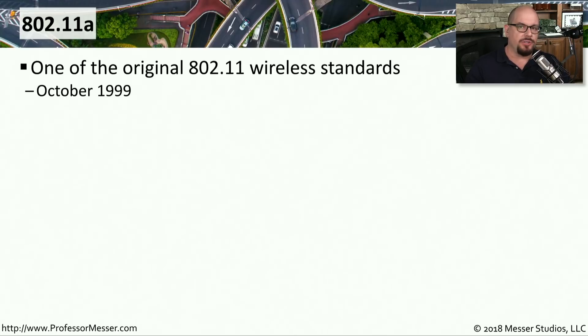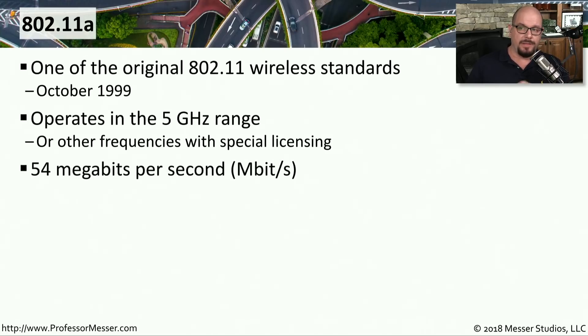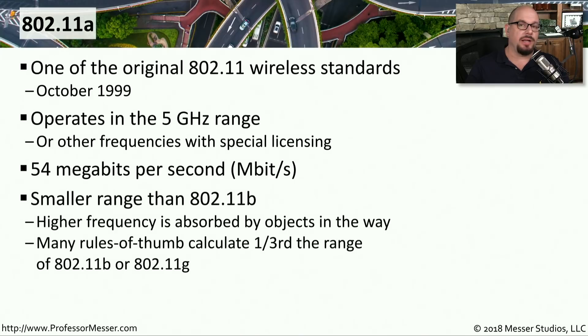802.11a is the first of these 802.11 standards that was introduced, made available in October of 1999. It operates in the 5 gigahertz frequency range at 54 megabits per second. Because it operated at 5 gigahertz, it had a smaller range than 802.11b — higher frequencies are absorbed by surrounding objects, so you could see about a third the range compared to 2.4 gigahertz frequencies like 802.11b or 802.11g.